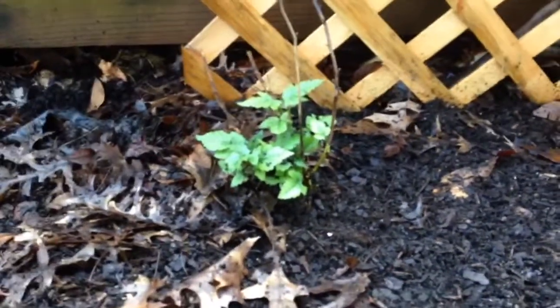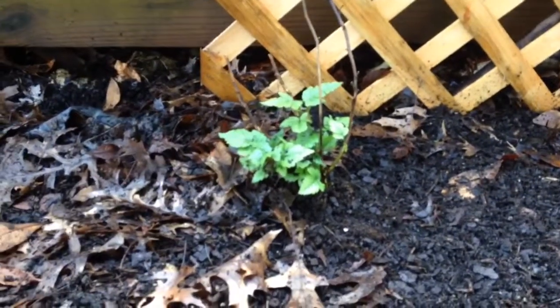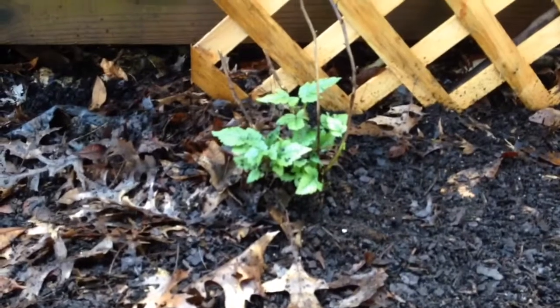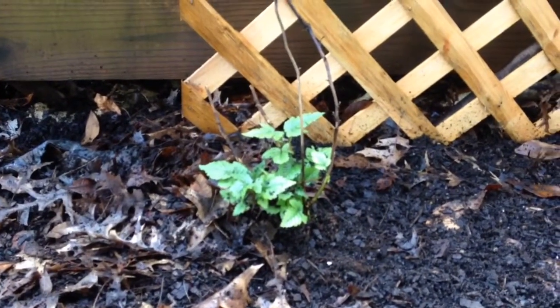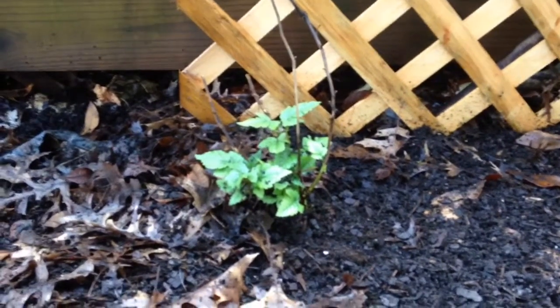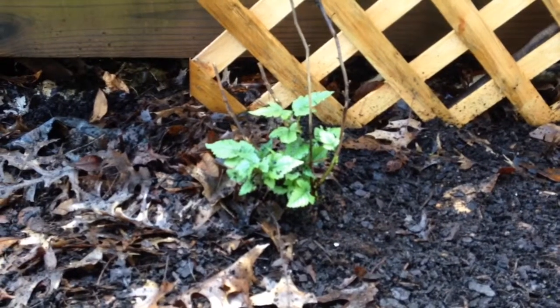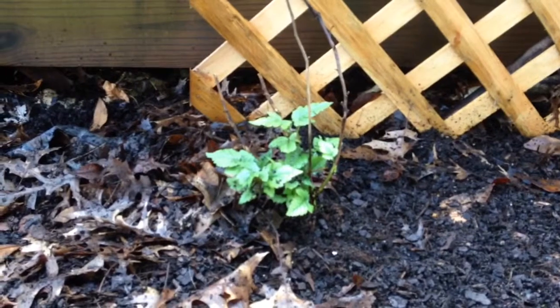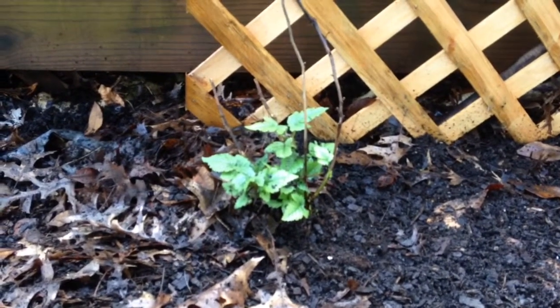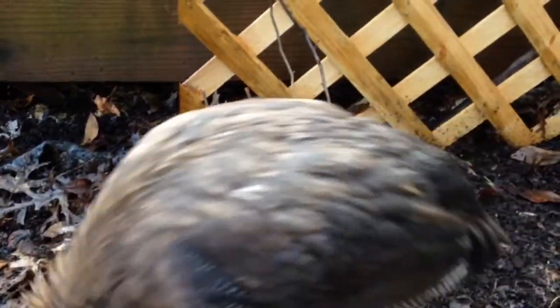A few weeks ago I got a dead blackberry plant for 50 cents at Lowe's. I was out of town for a week in Reno, Nevada for training, and I came back and I'm like, oh my gosh, what plant is growing? Oh yeah, it's that dead blackberry! I didn't expect to see any growth until next spring. So excited — hey, 50 cents and I'm gonna have some blackberries. I'll happily take that.